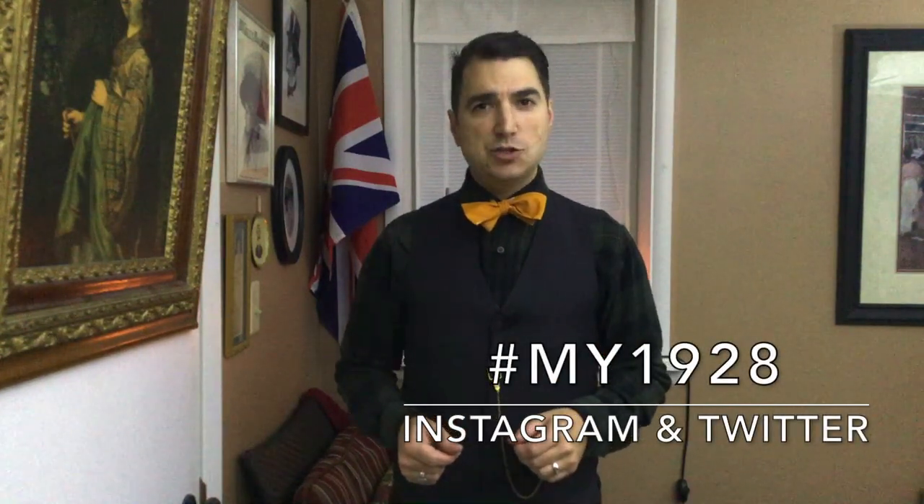Now I'd like to hear from you. How do you wear flannel? Tell me about it in the comment section below. And if you'd like to share your personal style with me on Instagram and Twitter, use hashtag My1928. As always, like, subscribe, and share.